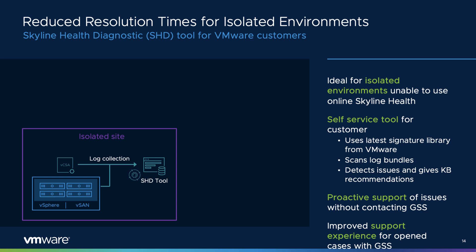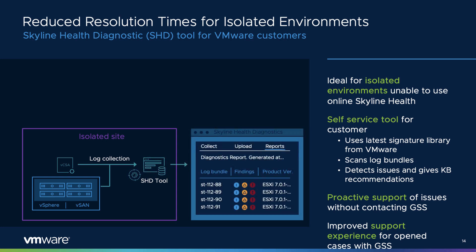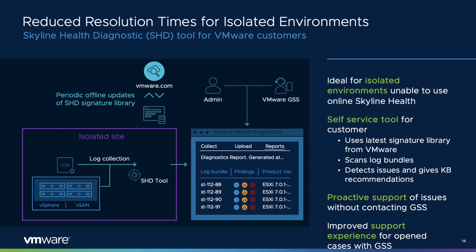VMware has made a deliberate effort at improving cloud connectivity for vSphere and vSAN to deliver the very best in proactive health management and diagnostics through the Customer Experience Improvement Program (CEIP), resulting in the Skyline Health Initiative. Many customers must adhere to regulatory requirements that prevent connectivity to the Internet. With this in mind, VMware now provides the Skyline Health Diagnostic Tool for health check management and diagnostics for isolated environments. This self-service tool scans critical log bundles to detect issues and gives notifications and recommendations along with related KB articles, providing a faster time to resolution.